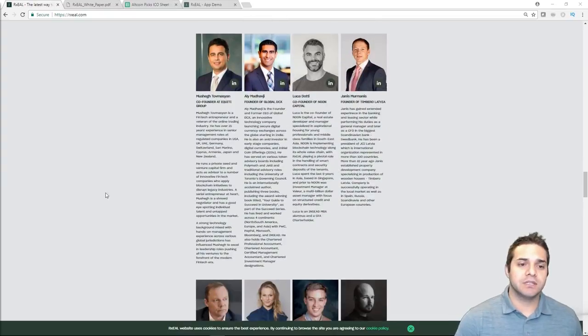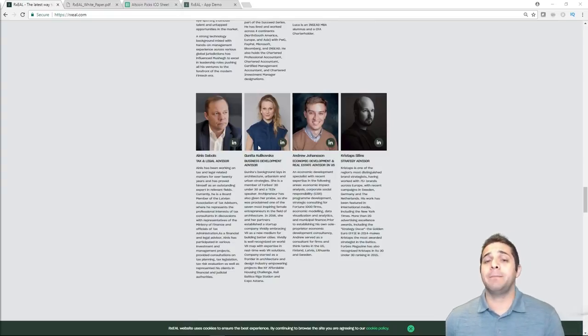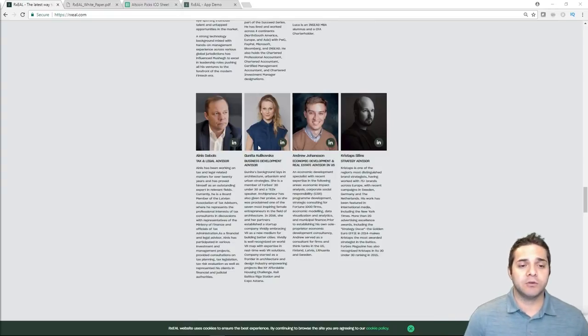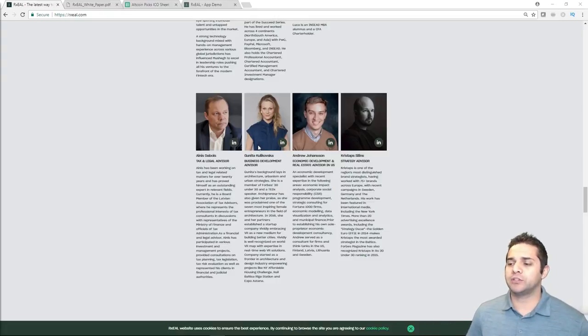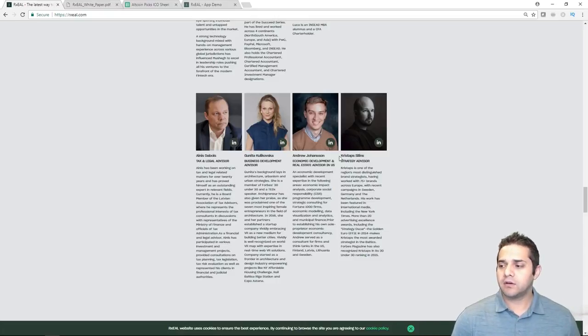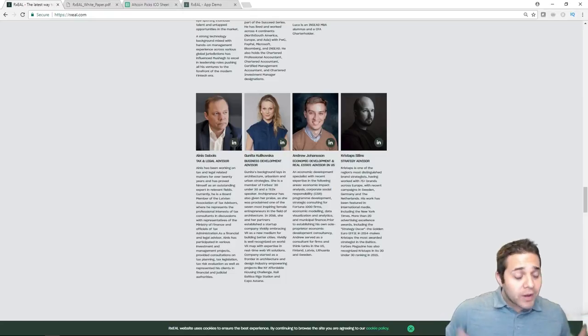Let's check out the advisors. The two standouts are Ganuta, who is a member of the Forbes 30 Under 30 and a TEDx speaker, with a background in architecture, urbanism, and urban strategies. And then Chris Stapps, described as one of the region's most distinguished brand strategists, having worked with 75-plus brands across Europe — Forbes magazine also recognized him in the same ranking in 2015. So they don't have the best team or advisors, but they have some credible names.